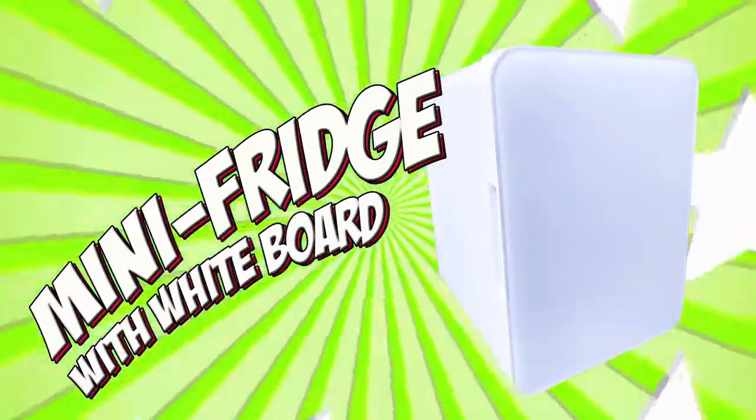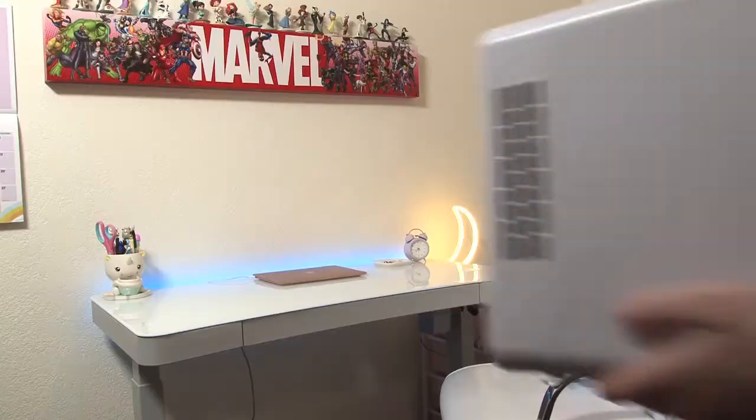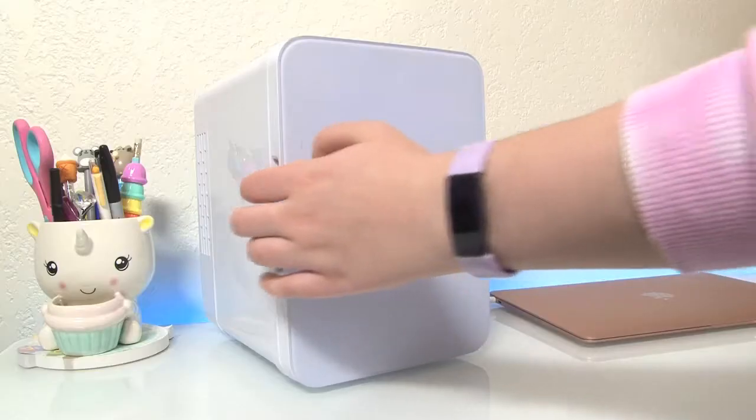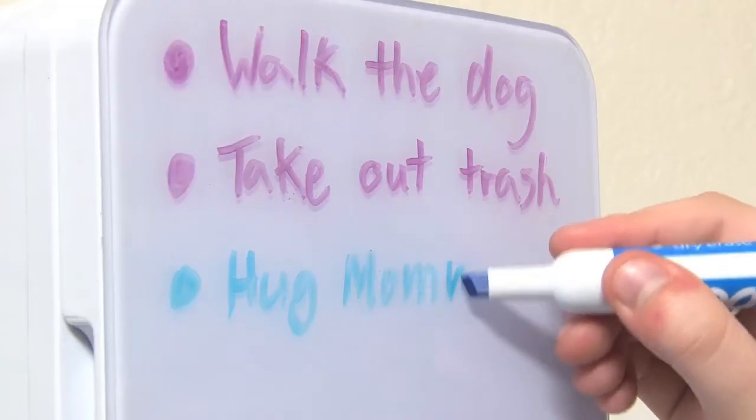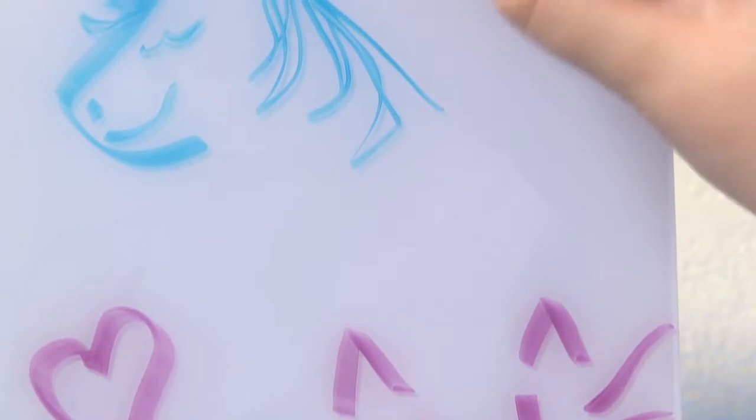Mini Fridge with Whiteboard. Want a fridge in your room? Use this real mini fridge to cool your favorite snacks or drinks. Plus the door is an erasable whiteboard — leave yourself messages or simply decorate this really cool mini fridge.